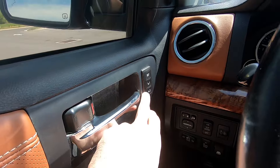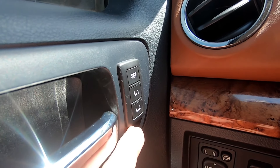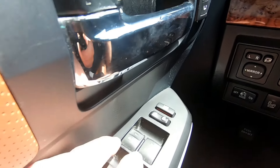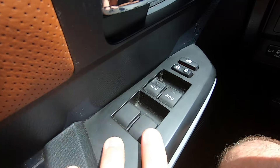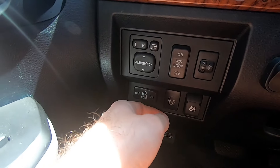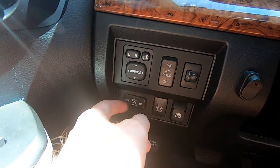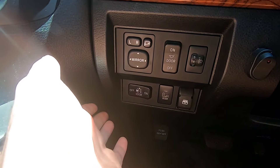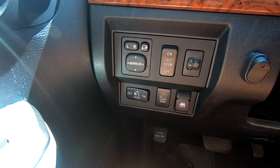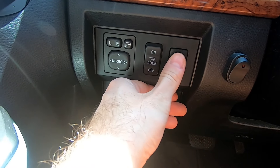The memory seat buttons are not integrated into the door panel nicely. The front windows have auto function but the rear ones don't. We have other buttons here for rear window sensors, lights, and mirrors - they're in a very weird position. The quality of the buttons feels low.